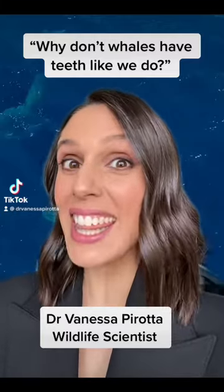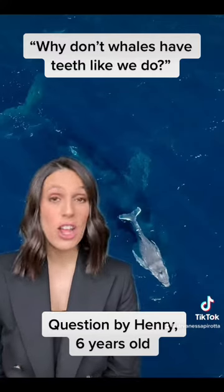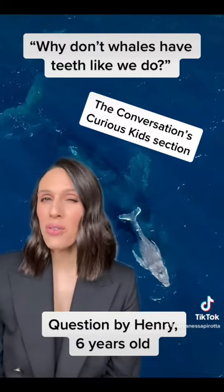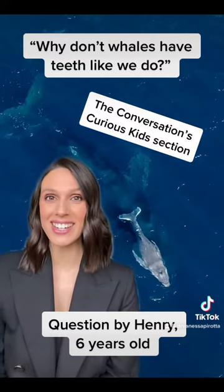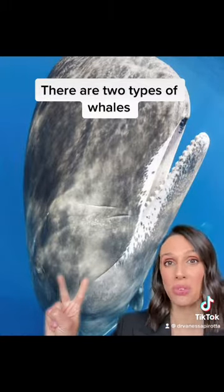Why don't whales have teeth like we do? This was a question asked by Henry, who's age six, to the Conversations Curious Kids section. Well, first of all, it's important to know that there are two different types of whales.